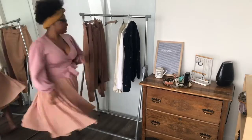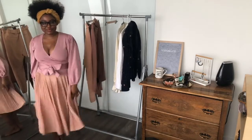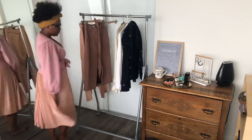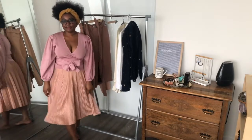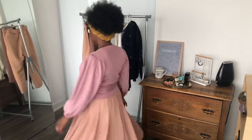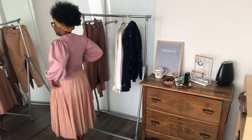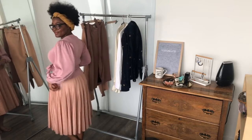I'm wearing the Zara wrap top with the J.Crew skirt — they look really well together. One thing I really like about this look is that the tones are similar but not the same, so it's not overly matchy-matchy. It's just a fun way to play with color.